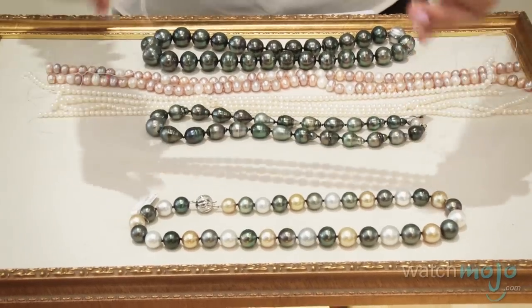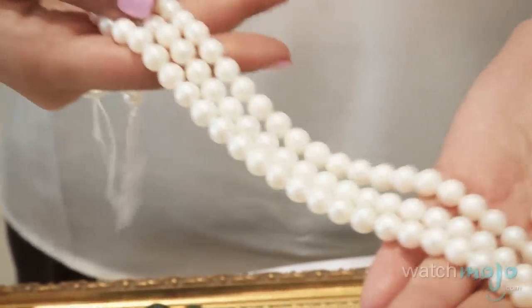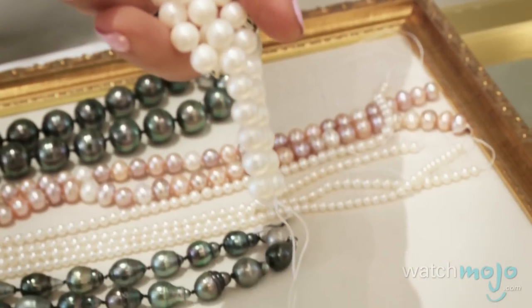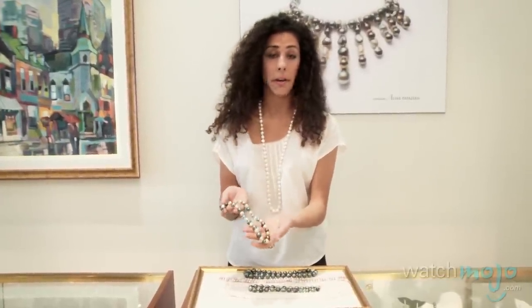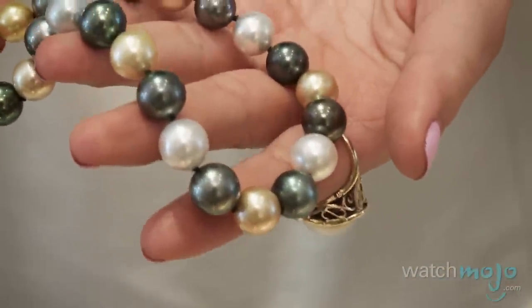For example, here I have freshwater pearls, which don't have such a high luster. Often these pearls are examined under a specific light, but to the naked eye you can tell that these don't have the highest luster. This is a mix of South Sea pearls and Tahitian, and as you can tell, it's just very, very vibrant. To be able to collect pearls of this luster together can take years.